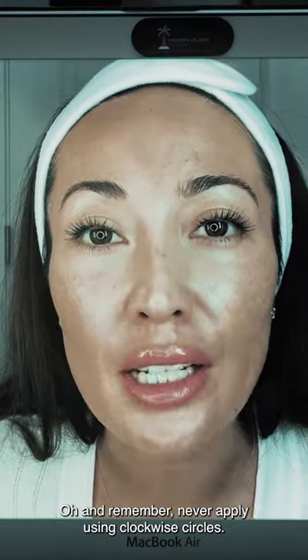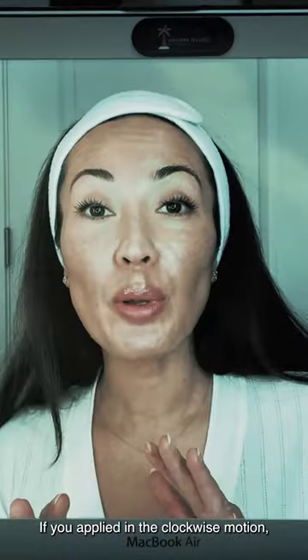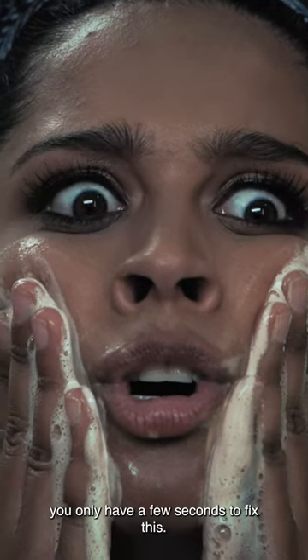And remember, never apply using clockwise circles. If you apply it in a clockwise motion, we only have a few seconds to fix this. What do I do? Focus, rub counter...